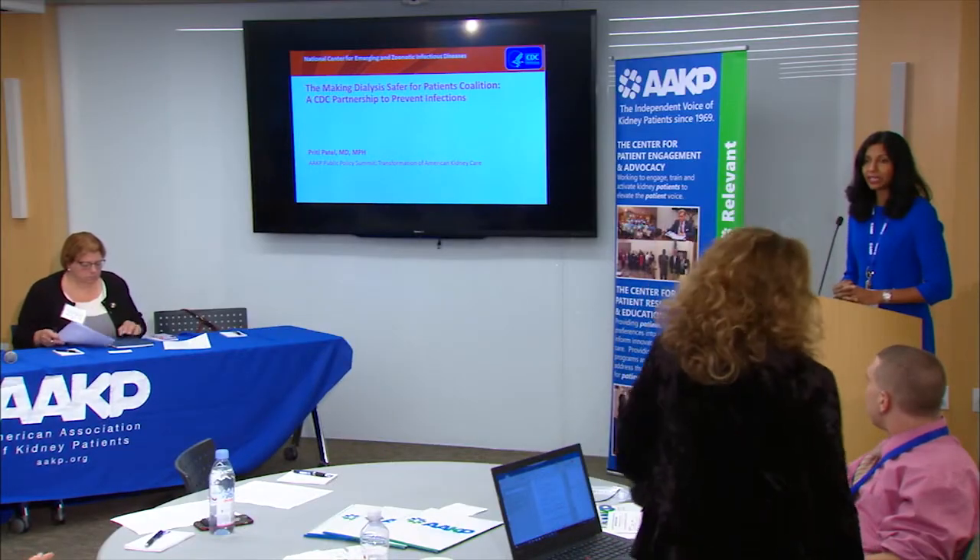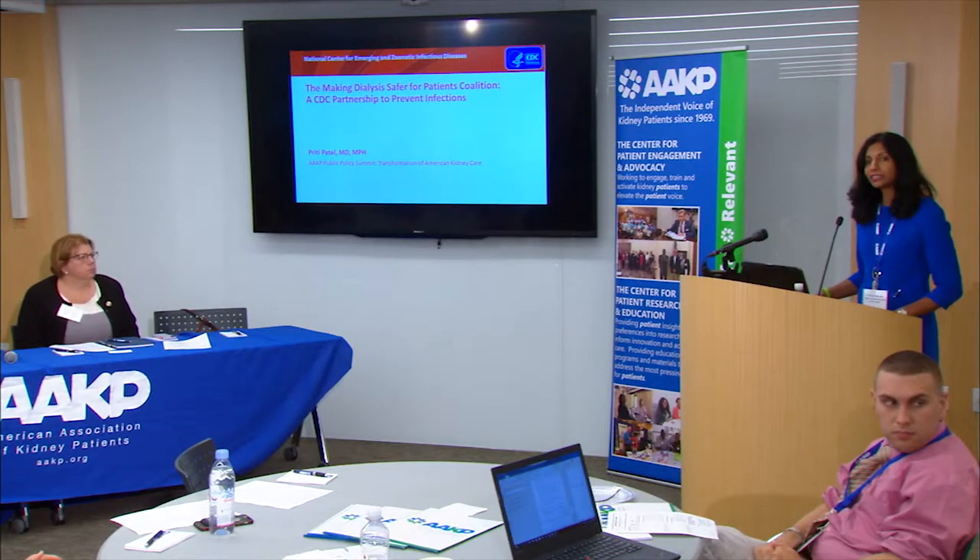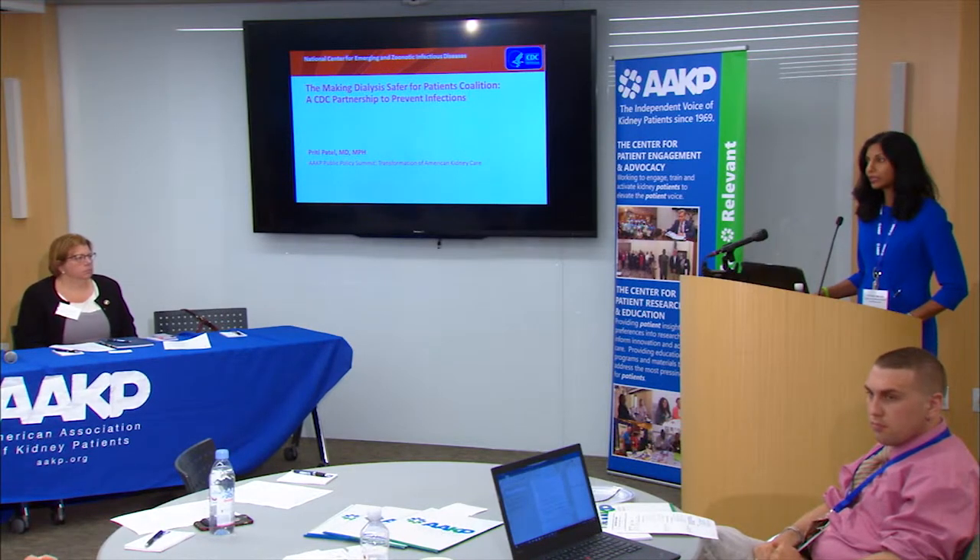Thank you, Richard, and I'd like to thank AAKP for inviting me to be here today. I'm going to be talking about infections, which is something that CDC cares quite a lot about. We've learned over the years that this is a topic that's really important to patients — that infections are something that can impact their quality of life and also make it harder for them to go on to get a successful transplant. I'm going to quickly run through some of these topics.